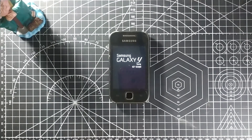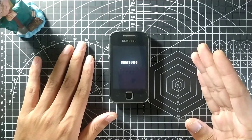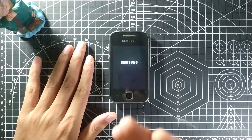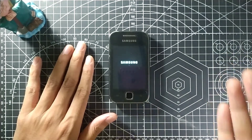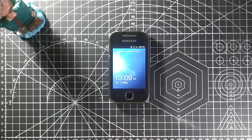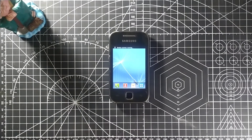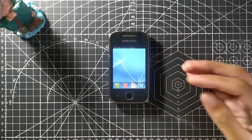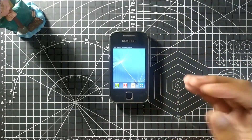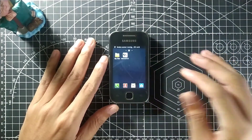The first custom ROM I got on this phone was CyanogenMod, I think. Before that I had bricked my phone two or three times and had to go to a shop to re-flash the stock ROM. Later I learned how to flash custom ROMs myself — that's actually what got me interested in repairing things. From that time I kept working on it, and eventually I got the courage to start uploading videos.